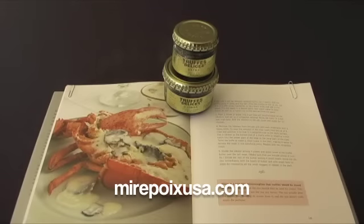Hi, this is Laurel with Mirepoix USA. Today we're going to talk about preserved Perigord truffles.